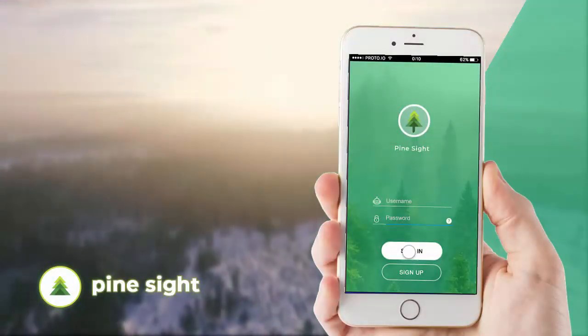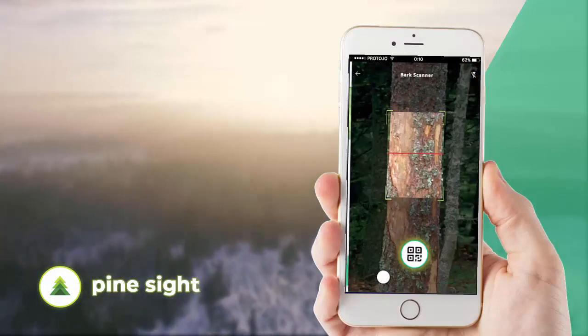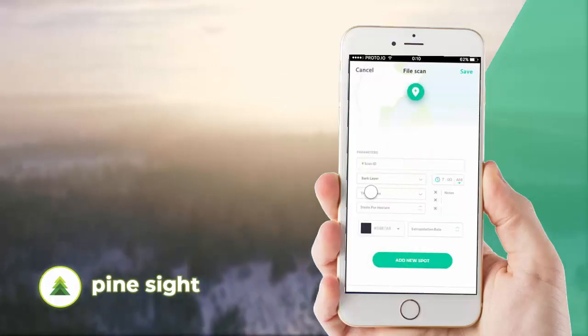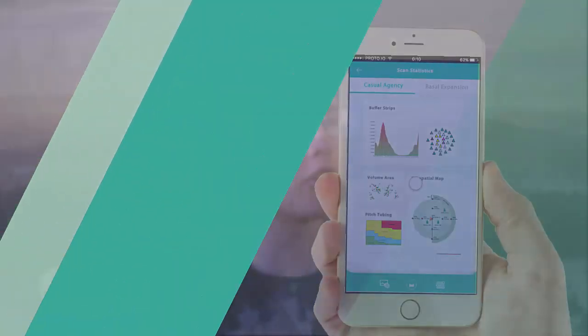Simply boot up the PineSight app, which runs on iOS or Android, and click on the camera icon to begin scanning. Hold the cell phone up to the tree bark and match the scanner up to the fitted tree outline. Scan a photo of the infected bark and enter additional user input to inform the accuracy of the report.